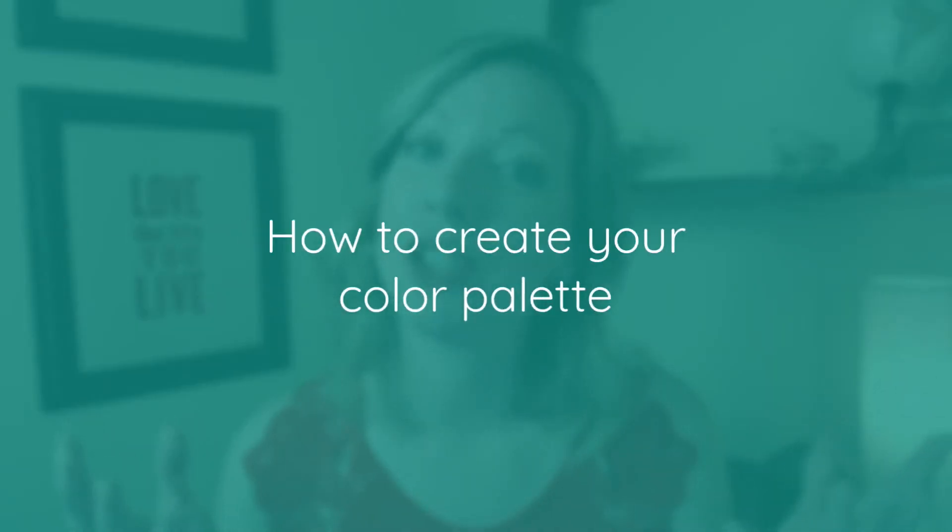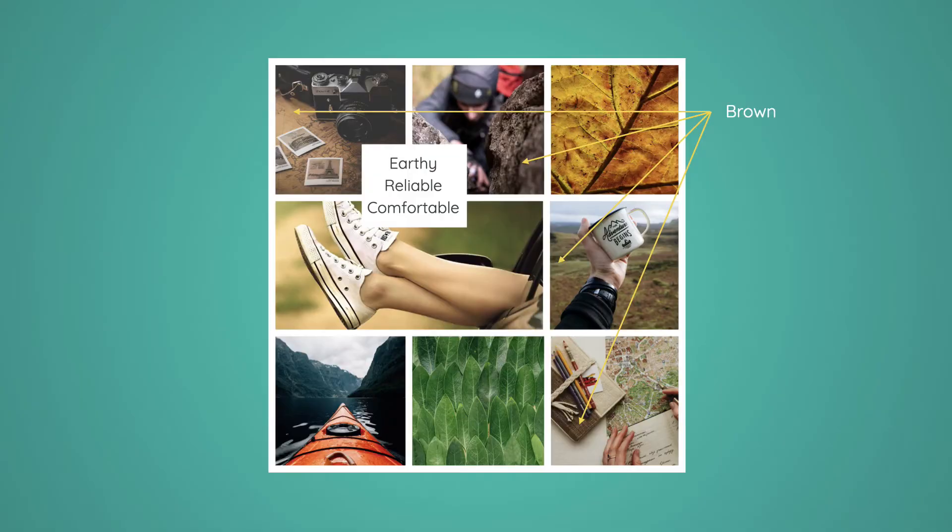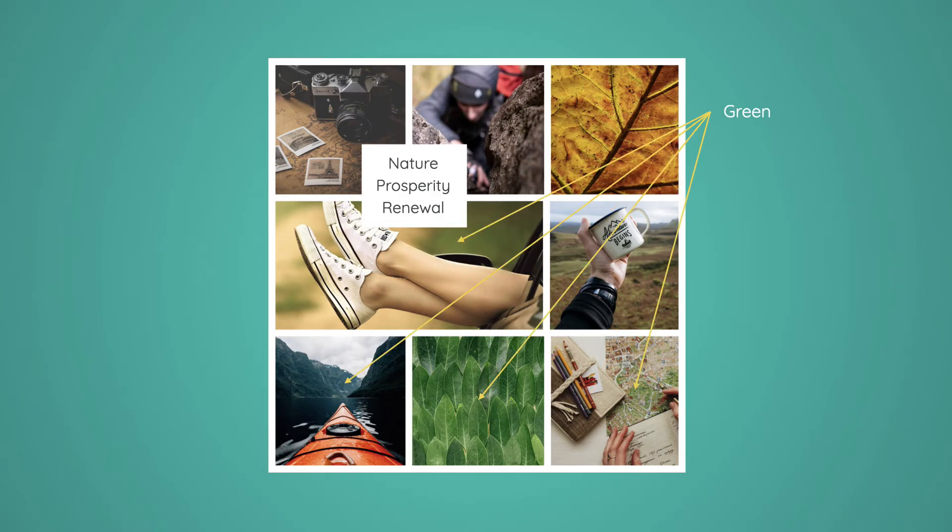So how do you go about choosing what colors to use in your palette? This is one of the questions I get asked the most when it comes to DIY branding, and what it comes down to is a little bit of color theory mixed with your brand's personality. For example, brown evokes an earthy, reliable, and comfortable feel, while green evokes nature, prosperity, and renewal. A great place to start is to create a vision or brand board full of images that convey your brand's personality.